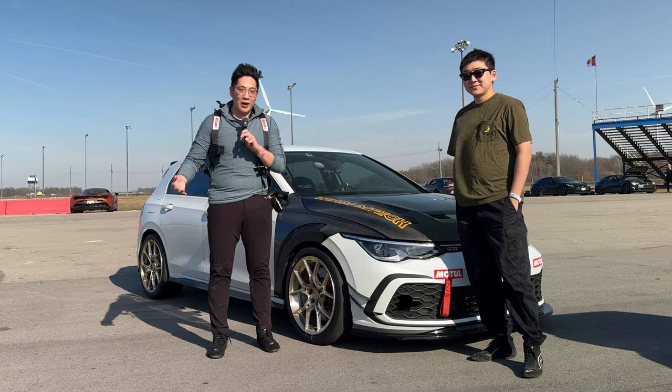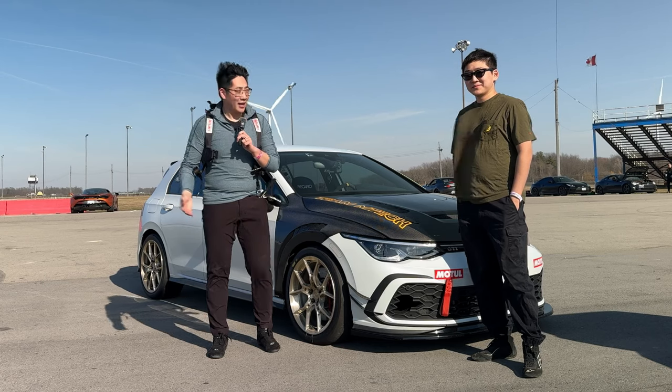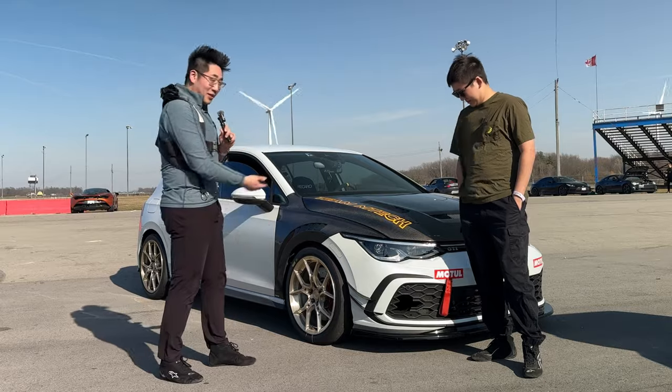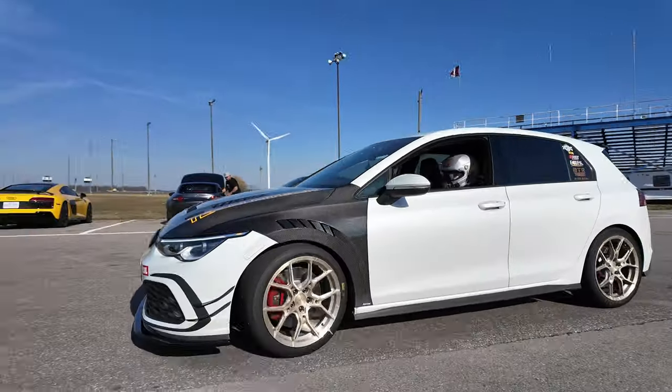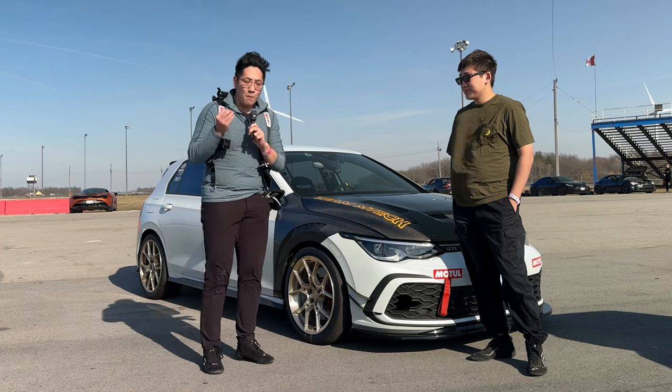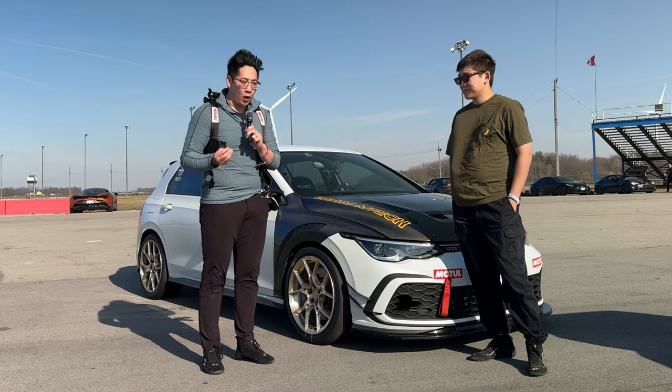Hey guys, Jason here and welcome to another episode of Drivers Paddock. Today I'm joined by my teammate and good friend Leo, and we're here with his Mk8 GTI. Leo, can you tell us a little bit about your car, what's been done to it, and what are some of the must-do mods for any Mk8 GTI owner looking to track their car?